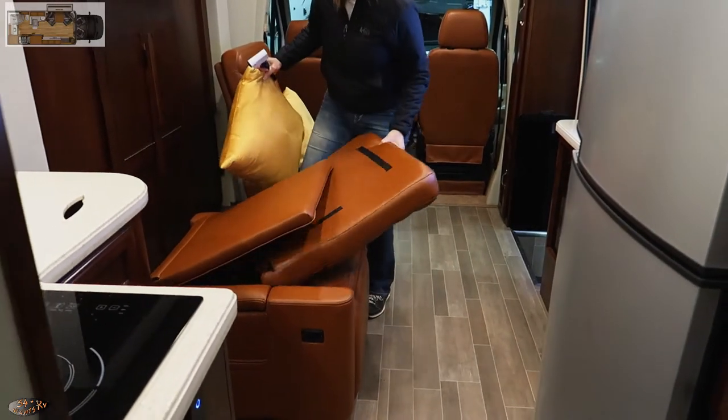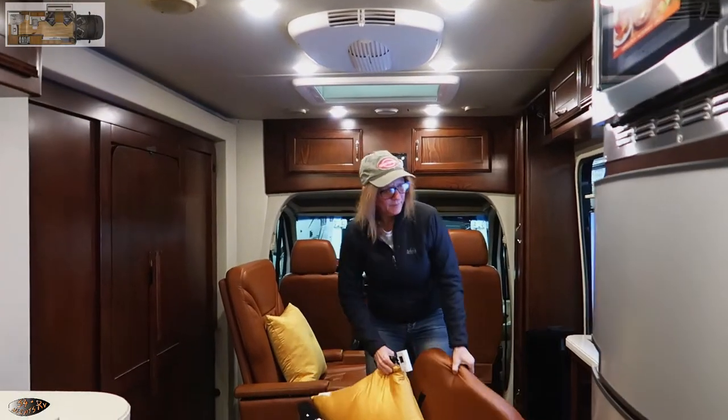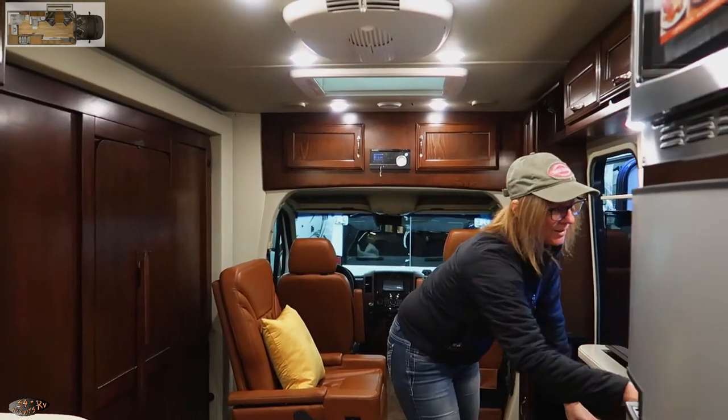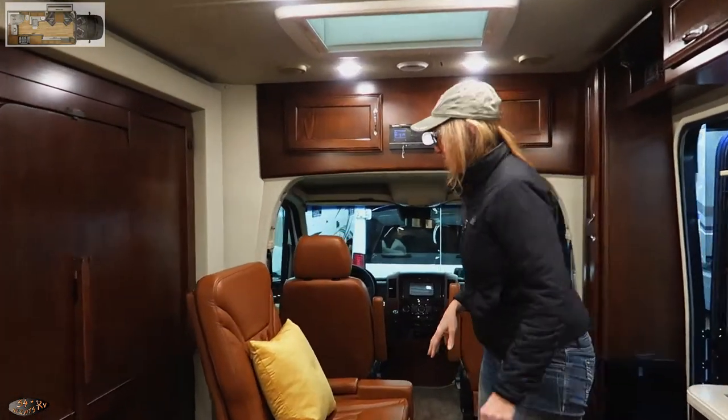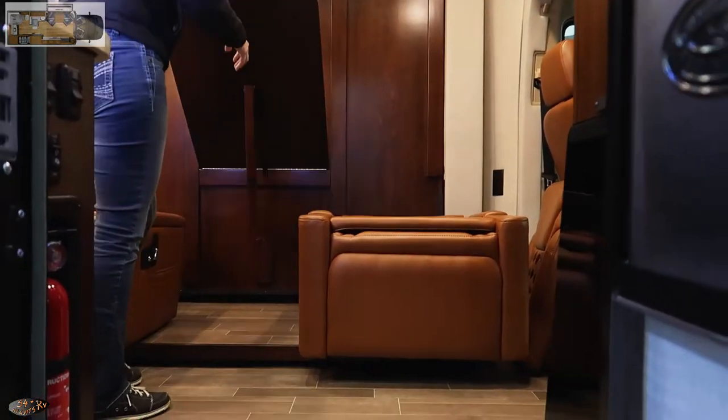The color reminds me of something unpleasant — sorry for those who love it, but that's why the world goes around. An RV show has hundreds of RVs because everybody's got a different taste.